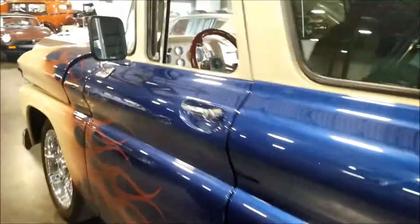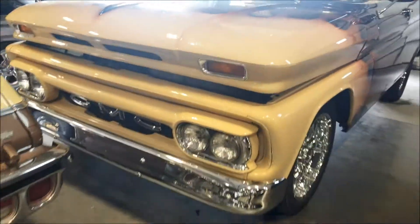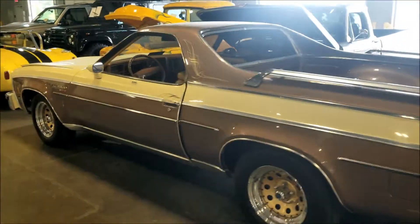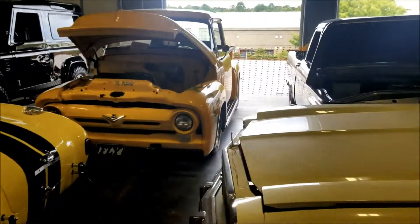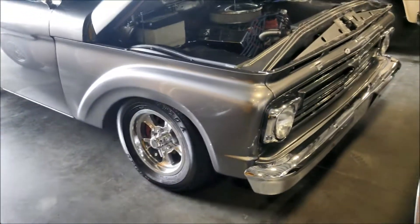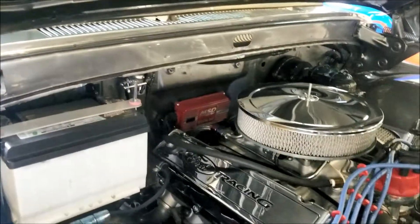Man they got some nice cars - look at that paint on there. Beautiful, GMC. Let's continue walking, see what else we can find. I like that - another nice Ford, very very nice. Ford Racing - oh they got the MSD in there.